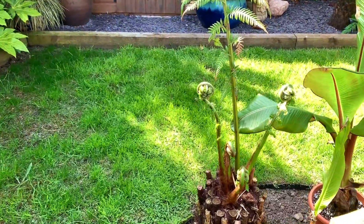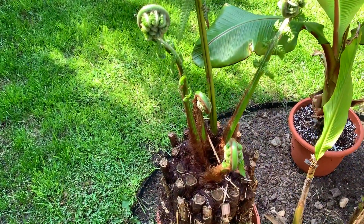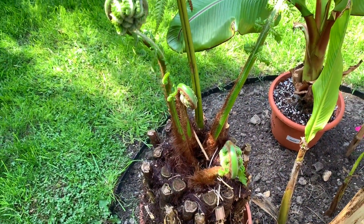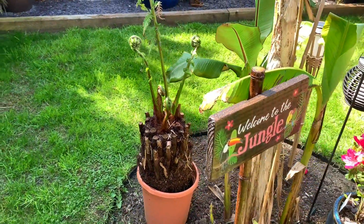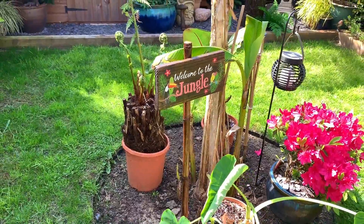This is one of the tree ferns that I dug out of that bed because it was getting too big. I'm not sure whether to put it in a pot, sell it, or plant it in this middle section here — I'm not sure yet.